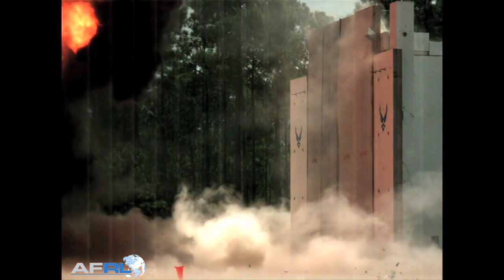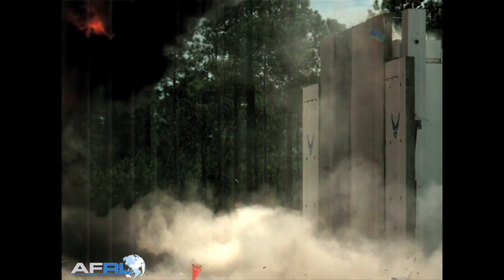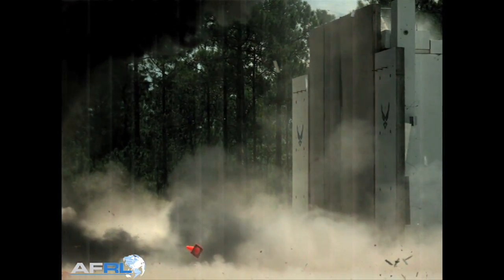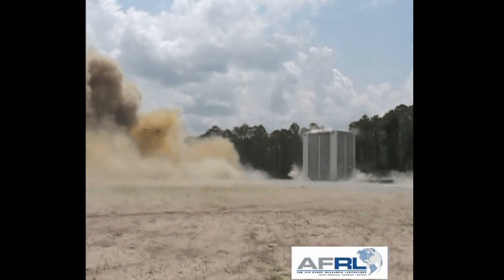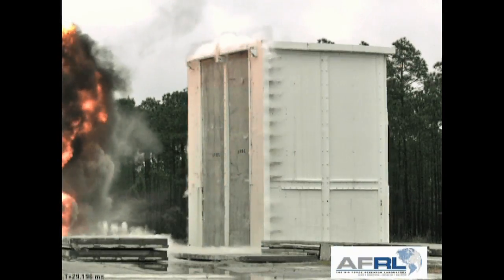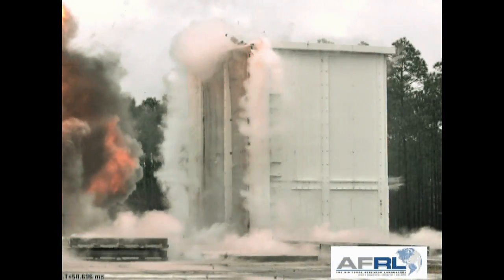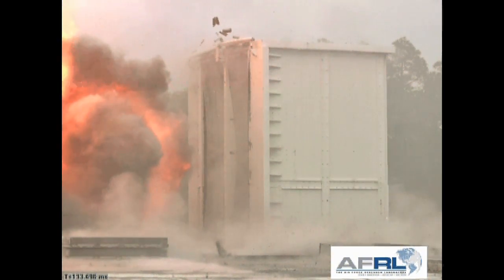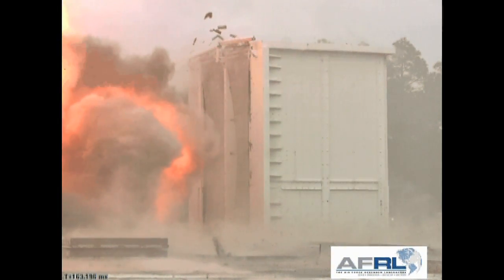This research program was started in about 2004 to look at conventional concrete wall construction used in the United States. This particular test is the culmination of the last three to four years of work. We've looked at different panels statically, and now we're looking at them under dynamic loads — primarily to look at the performance of panels under blast loads, particularly from threats such as car bombs and anti-terrorism force protection type applications.